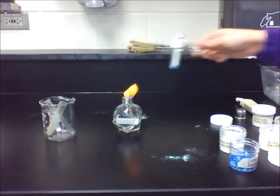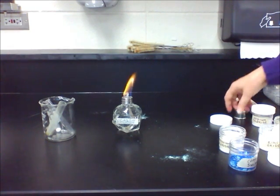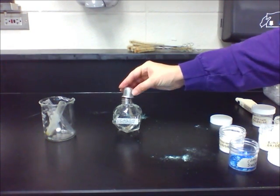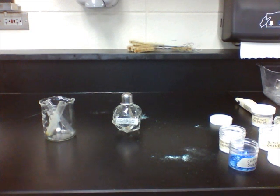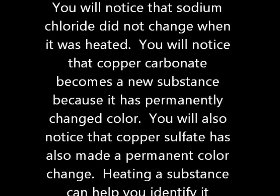You will notice that sodium chloride did not change when it was heated. You will notice that copper carbonate becomes a new substance because it has permanently changed color. You will also notice that copper sulfate has also made a permanent color change. Heating a substance can help you identify it because it changes in a specific way or by its characteristic property. If you had several white substances and didn't know what they were, you could heat them to see if any of them react in the same way or a similar way to zinc oxide, sodium chloride, or ammonium chloride to see what it was by matching the reaction.